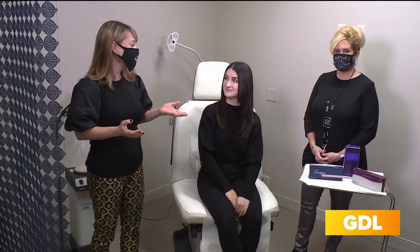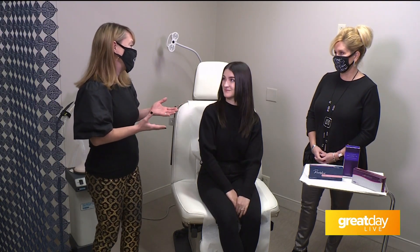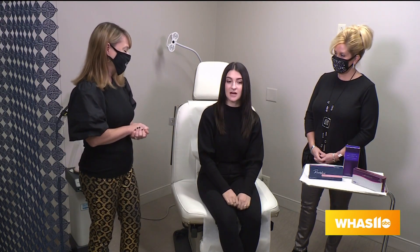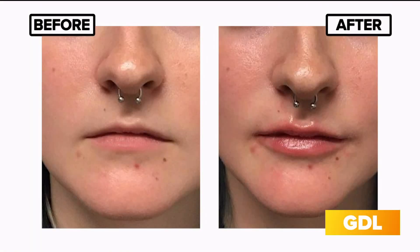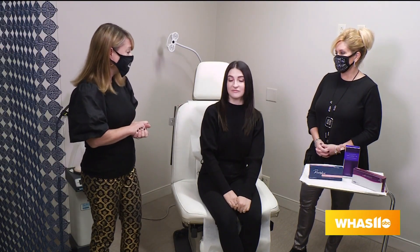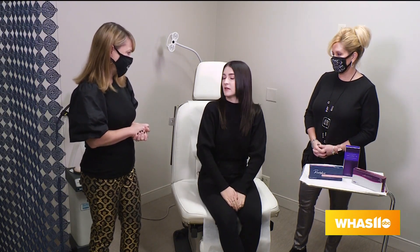So I'm here with Heather, who's a nurse anesthetist at Dr. Samuels' office. And Rebecca, tell us a little bit about why you came in to see Dr. Samuels and what you were looking for. I am getting married next year, and I had been a little self-conscious about my mouth looking too small and my lips disappearing in my pictures. My mother actually recommended Julian Samuels' office, and Heather has been wonderful and helped me out. So you wanted a very natural look. Very natural, just subtle — something that enhances my natural face but isn't overpowering.